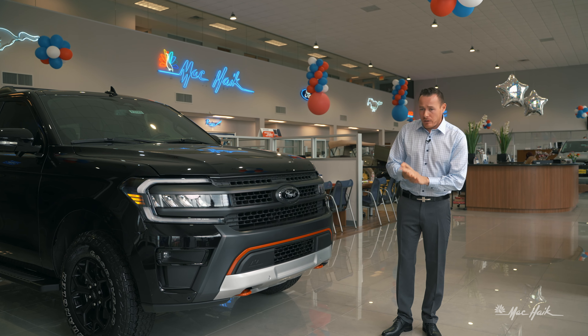Moving on to the back of the Expedition Timberline package. You've got this beautiful lift spoiler, so you're increasing your aerodynamics and not getting that tunneling effect. When you have a trailer back here it's pushing air past the trailer — unless of course you have a 10 or 20-foot-tall trailer. But it's going to do its best with the lower trim trailer, pushing that air off and giving you the most fuel efficiency possible. That's definitely something Ford thinks about — getting you the best aerodynamics to optimize fuel economy.